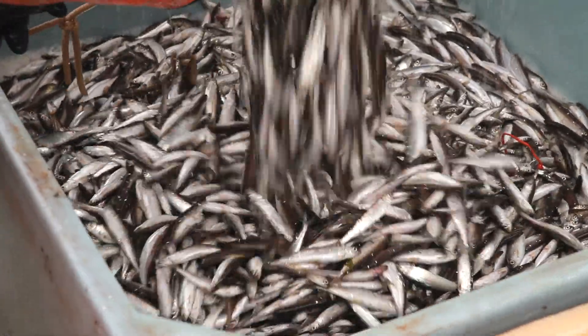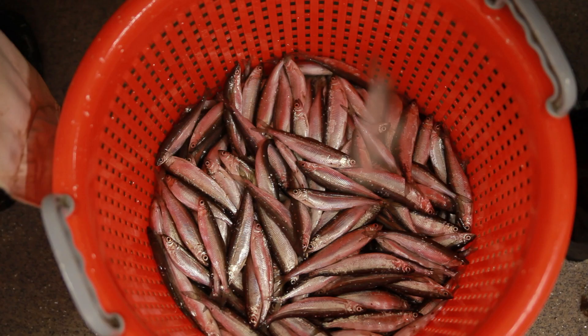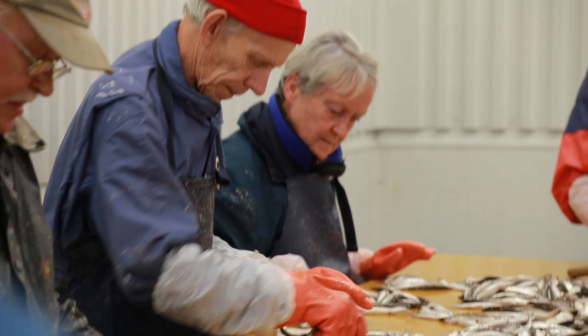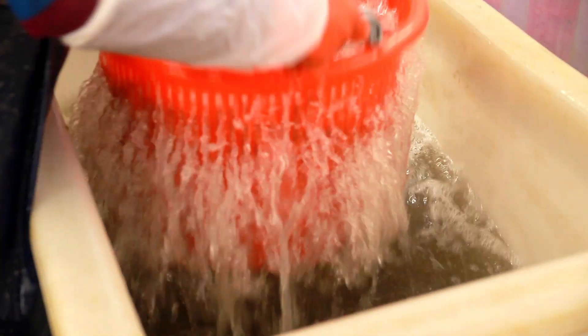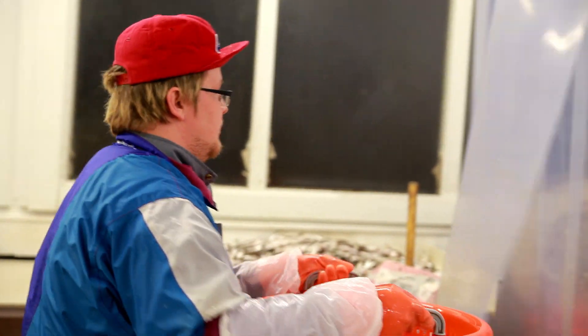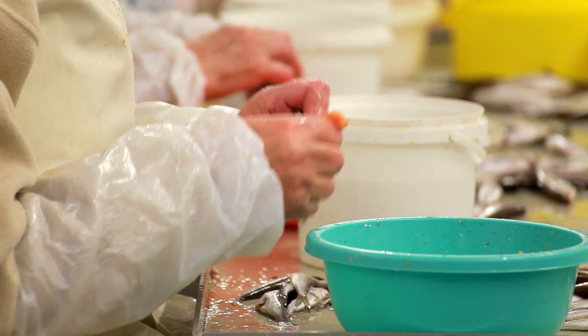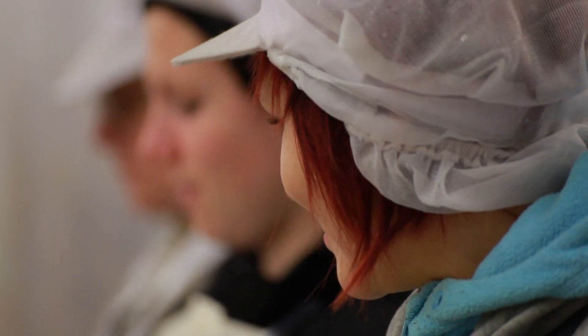The shorter the time from catch to prepared roe, the higher the quality. Preparing the roe is a craft refined over generations, engaging many of the villages within the coastal Swedish Lapland. Every gram matters, as the challenge is to get as much roe as possible out of the fish. The work continues throughout the night to get the roe packaged and frozen as quickly as possible.